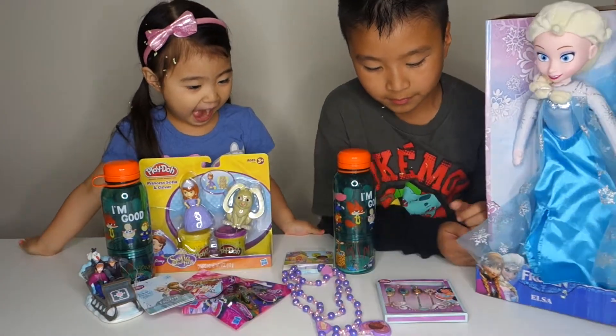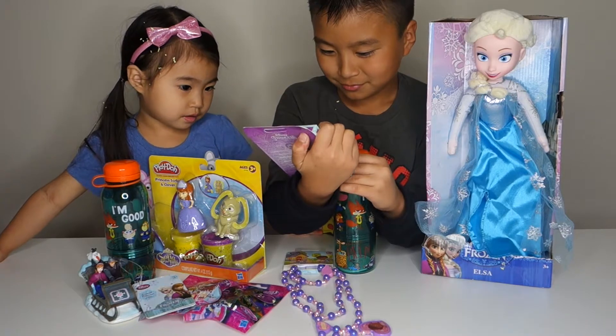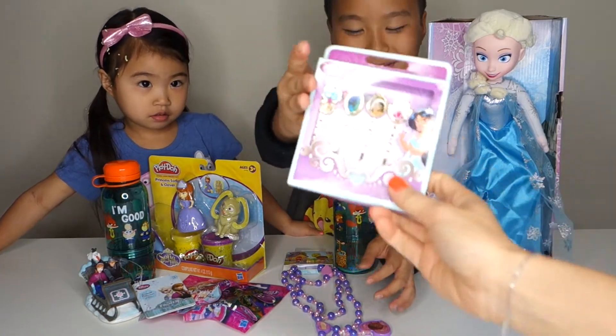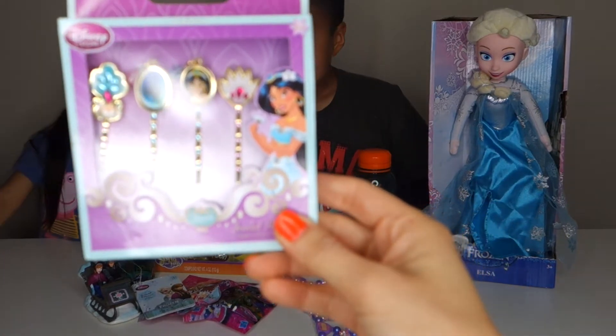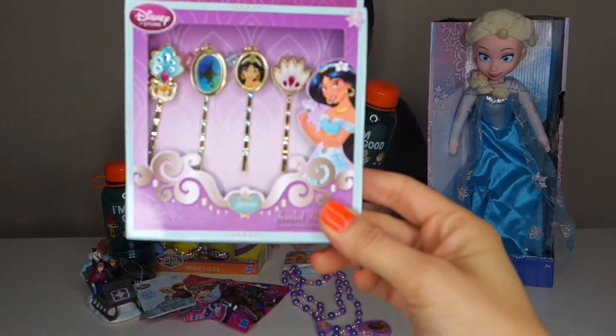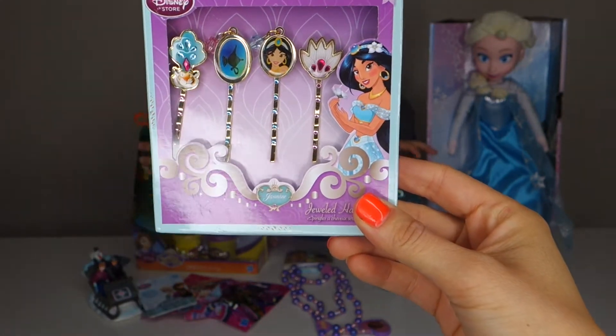We have these Jasmine hairpins right here. This hairpin comes in a four pack.